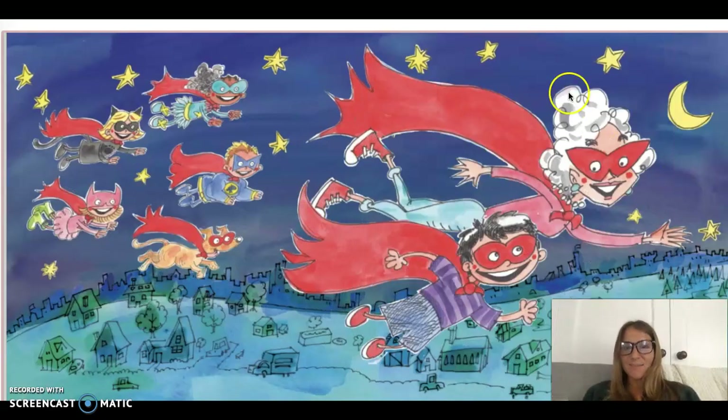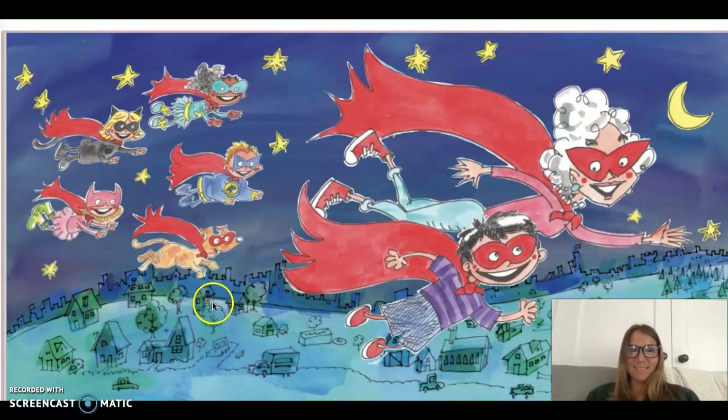And look at them all being superheroes together. What a fun picture. I want to be a superhero too. Maybe if you make your cape, you can pretend to be a superhero for a little bit today. Pretty cool to have a grandma that'll play superheroes with you.